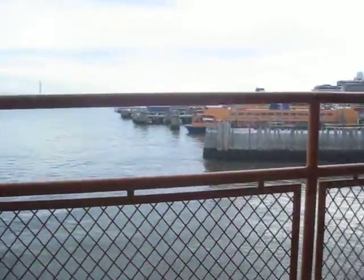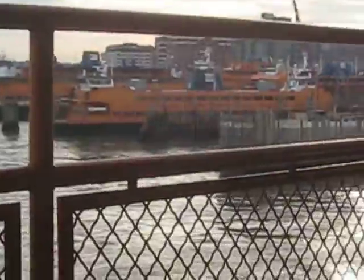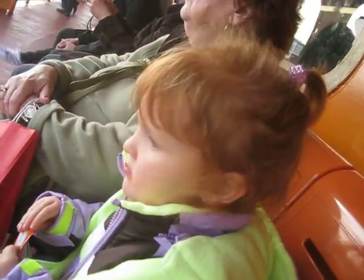Please familiarize yourself with the location of life jackets on this ferry. They are located in marked lockers and bins along the cabin walls. See instructions for their use, which are posted in red frames throughout the ferry. For assistance, see uniformed crew members located on each deck. Thank you for riding the Staten Island Ferry.